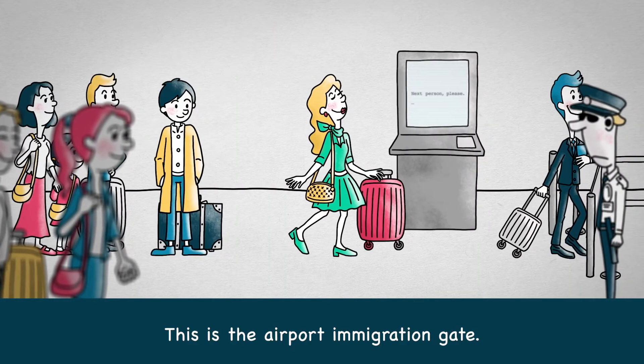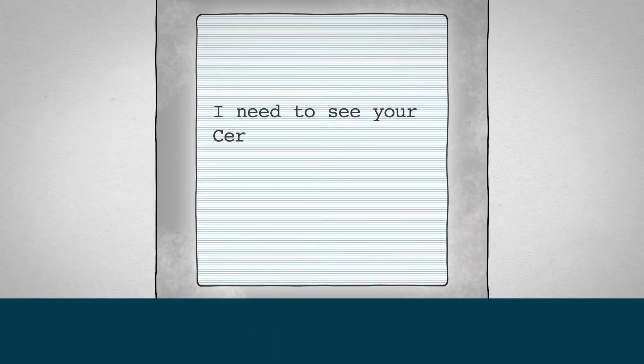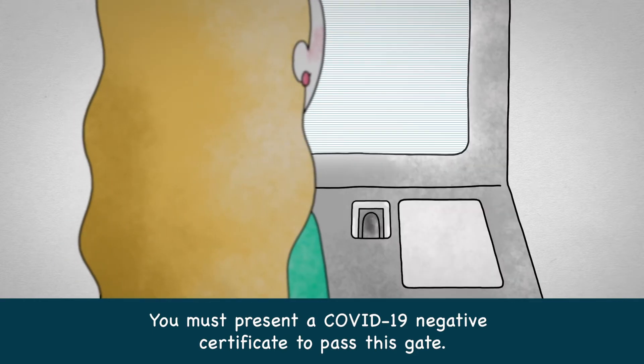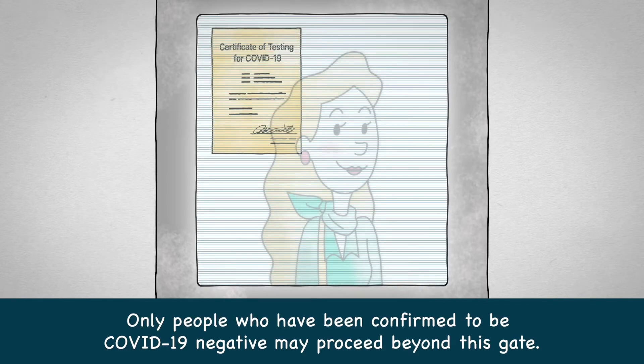This is the Airport Immigration Gate. You must present a COVID-19 Negative Certificate to pass this gate. Only people who have been confirmed to be COVID-19 Negative may proceed beyond this gate.